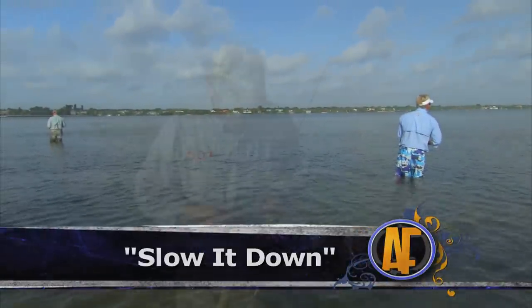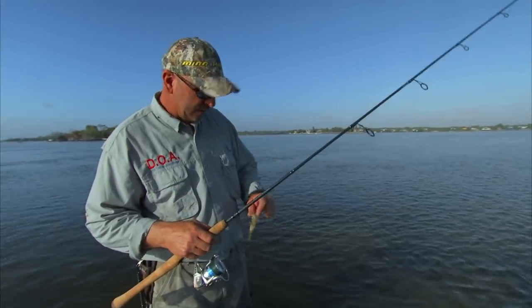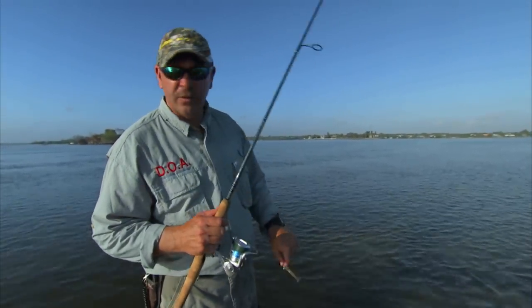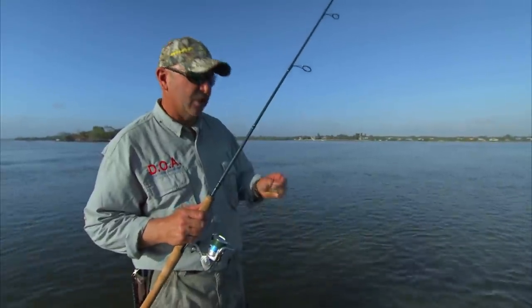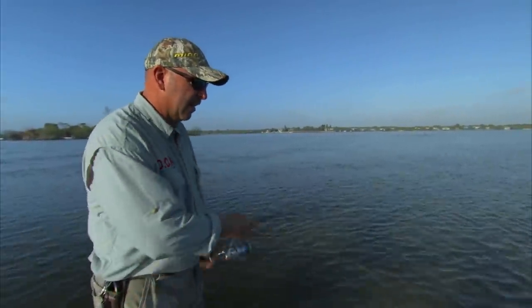I'm going to try the shrimp here. Blair's throwing the bait buster. He's caught a couple fish on it, and I had a bunch of fish following my bait buster, but they just weren't eating it. So I'm going to try to slow it down and throw the shrimp out there and see if that works.